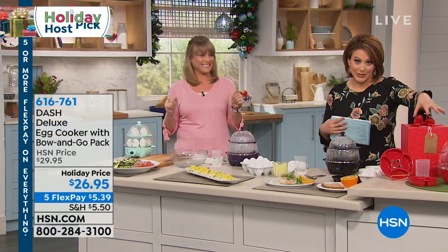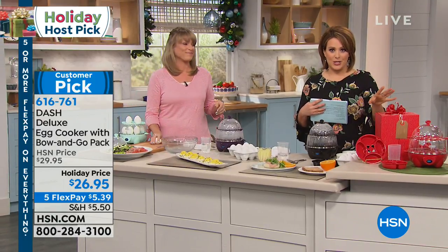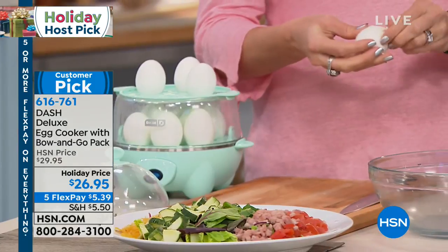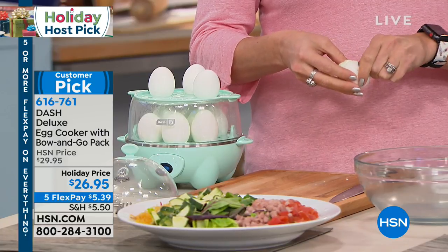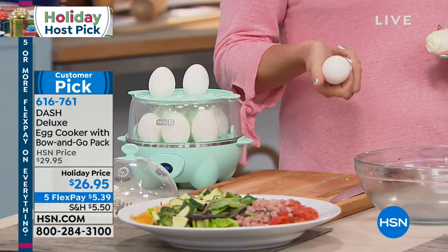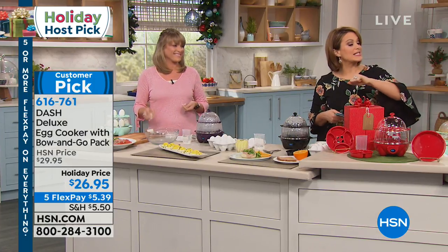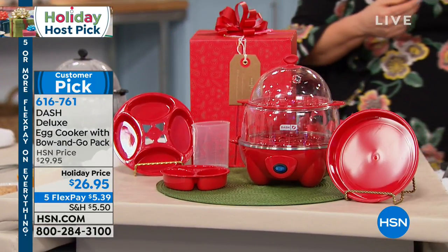Deluxe Bow and Goat box. You are literally getting this box today with the most amazing kitchen appliance — it is an egg cooker. And I know it sounds silly because you're like, I can boil a pot of water. It makes perfect eggs. You can make 12 at a time or one at a time. It makes 12 perfect hard-boiled eggs, or you can do poached, or mini omelets, or a full-on omelet. It's the Dash Deluxe Egg Cooker, coming with the Bow and Goat box for $26.95 today, on five flexible payments of $5.39.